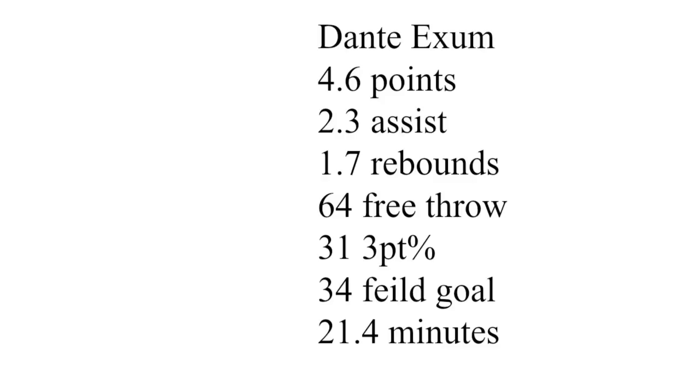What's good YouTube, it's your boy Quinn Way Basketball Analysis coming to you with the last of the breakdowns. 4.6 points, 2.3 assists, 1.7 rebounds, 64% from the free throw, 31% from three, 34% from the field. He's only playing 21 minutes a game so his stats aren't going to be that impressive.